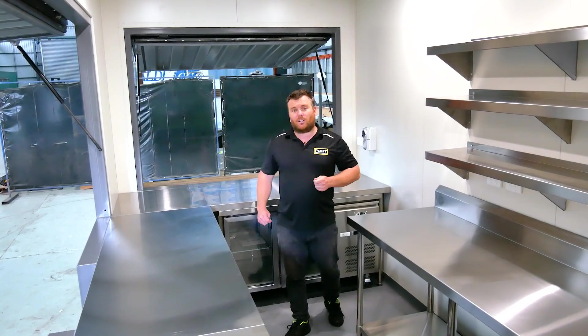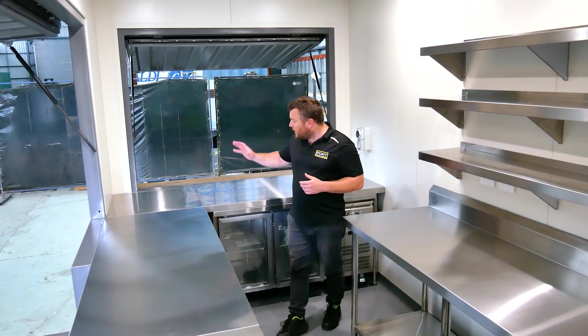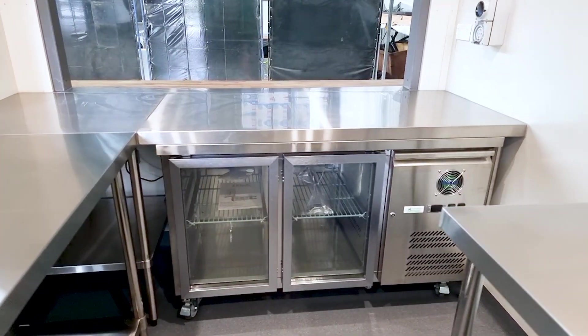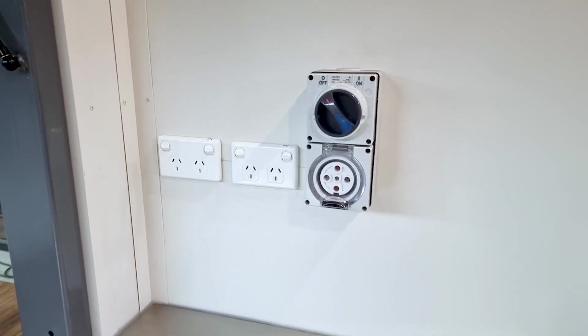This particular client is bringing in his own very large coffee machine. It'll be installed above your workbench fridge and there's a 32 amp inlet to power this big boy.